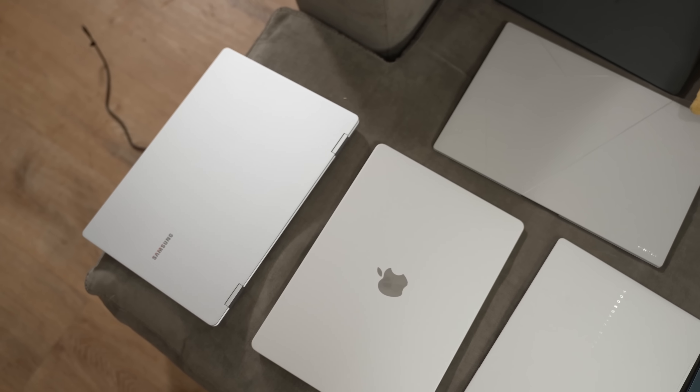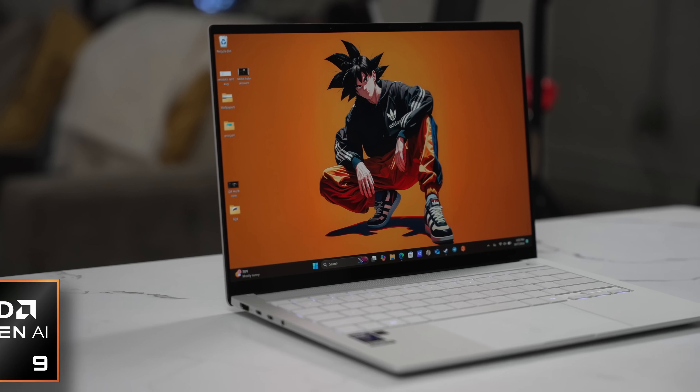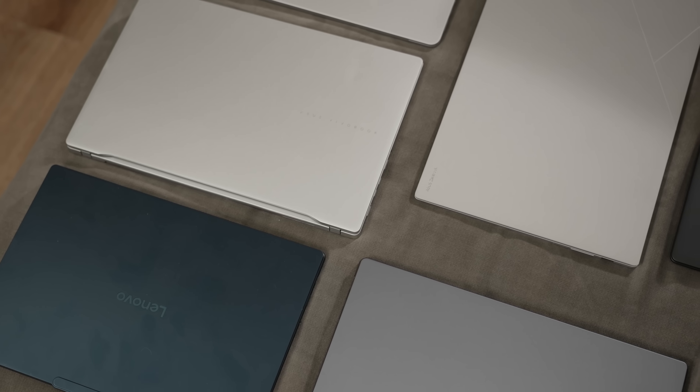Hey guys, Thundee E here, and I've got a fun laptop video for you. This time, we're doing a comparison between Intel, AMD, Qualcomm, and Apple to find out who has the best processor out there for your laptops.